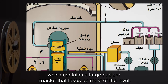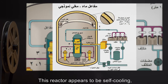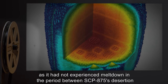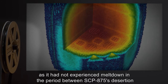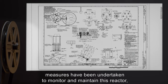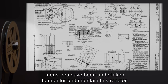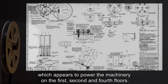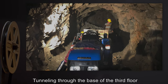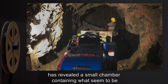What appear to be maintenance tunnels lead down to the third floor of SCP-875, which contains a large nuclear reactor that takes up most of the level. This reactor appears to be self-cooling, as it had not experienced meltdown in the period between SCP-875's desertion and its rediscovery by the Foundation. Nevertheless, measures have been undertaken to monitor and maintain this reactor, which appears to power the machinery on the first, second, and fourth floors.